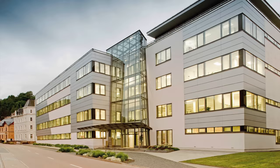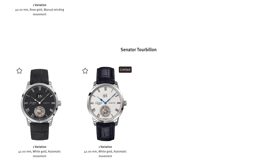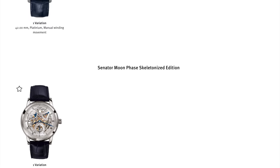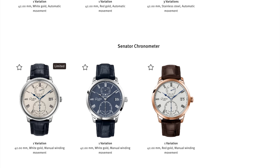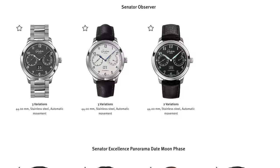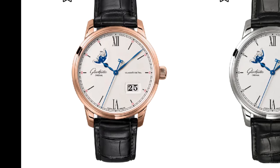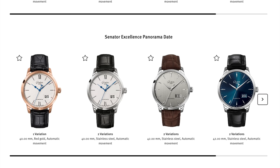Today, Glashütte Original is known for their elegant, high-quality watches. They pride themselves on the detailed, handmade components that go into their watches. Their current line consists of five collections. The Senator is a collection of dress watches with 14 models. I first became aware of the brand when I tried on the Senator Excellence Panorama Date Moon Phase in gold — a beautiful watch, but well out of my price range.